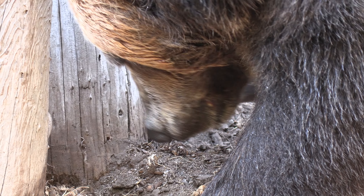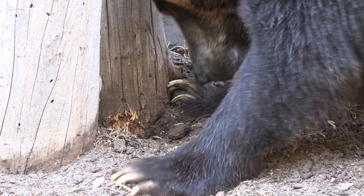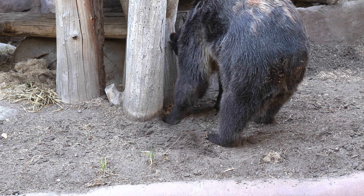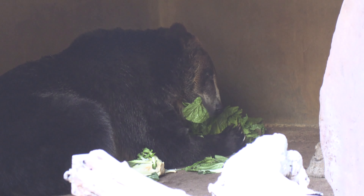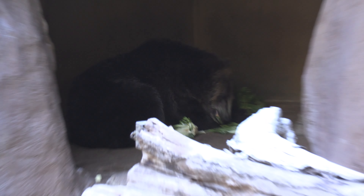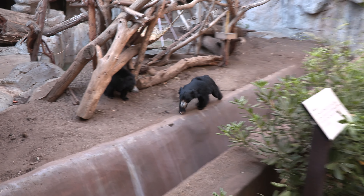Bears sniff territorial markings to find out if a female is in heat. Right now it's digging the ground looking for termites, which are like a delicacy for bears. By the way, these bears also love lettuce — they were feeding them California lettuce and the bear was munching on it enthusiastically.